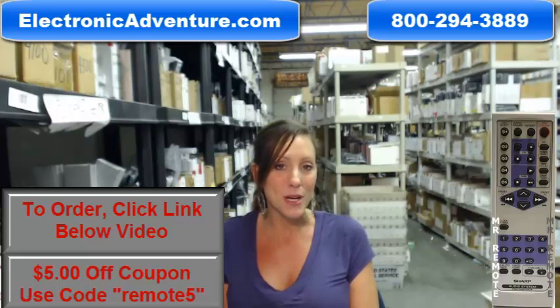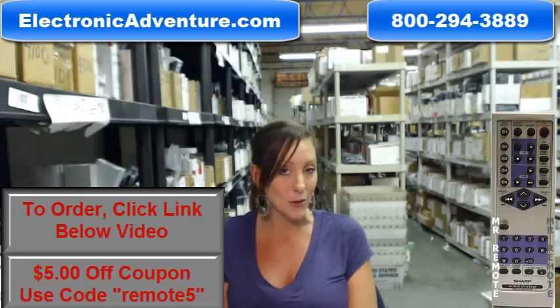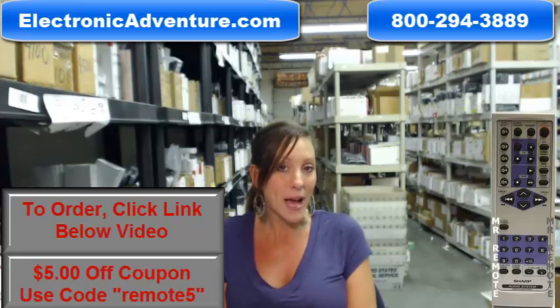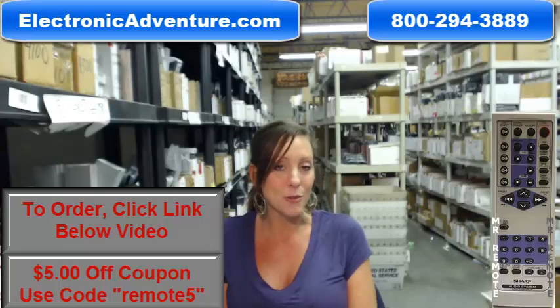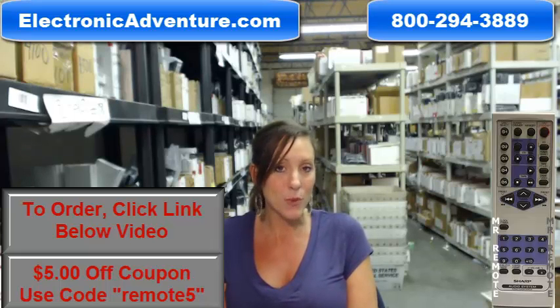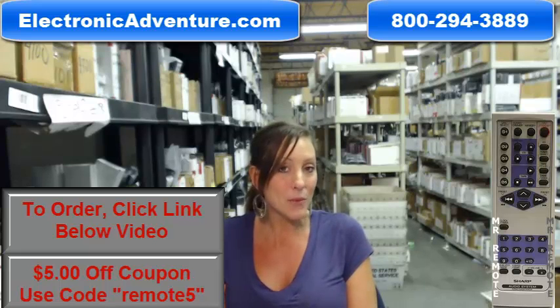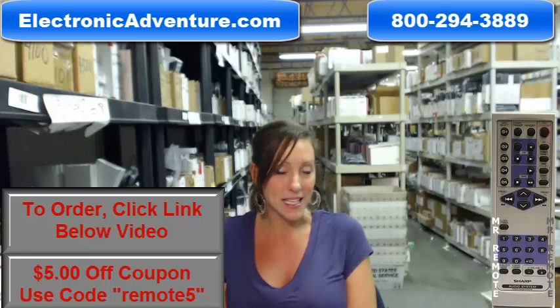We've been in business for over 20 years and we want you to feel confident shopping with us every time. We are committed to shipping your product within 24 or 48 hours of receiving your order, because we know how important it is for you to get your new remote control. And if you're not completely satisfied when you get it, we have a no questions asked return policy — at any point within 30 days, you can just send it back.